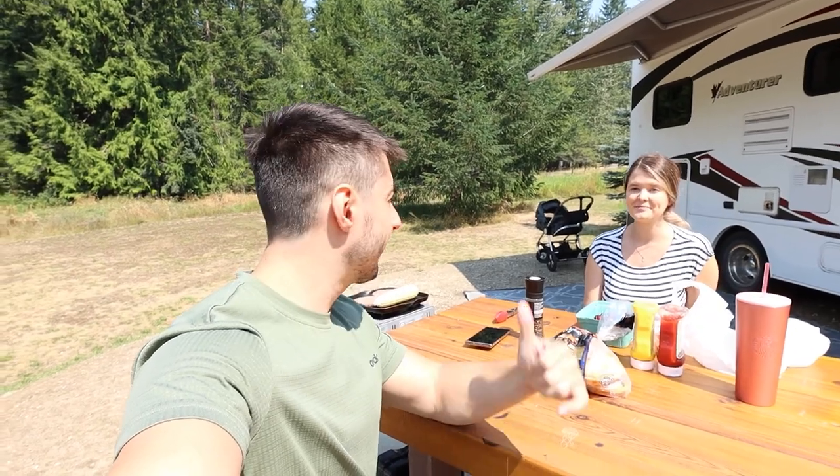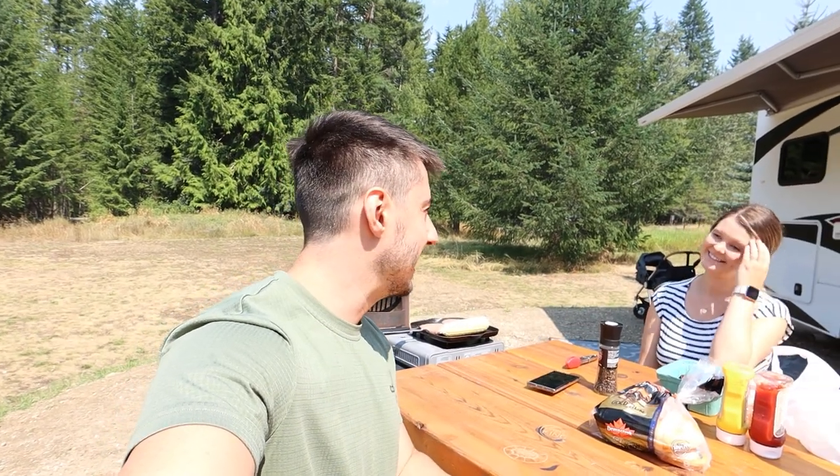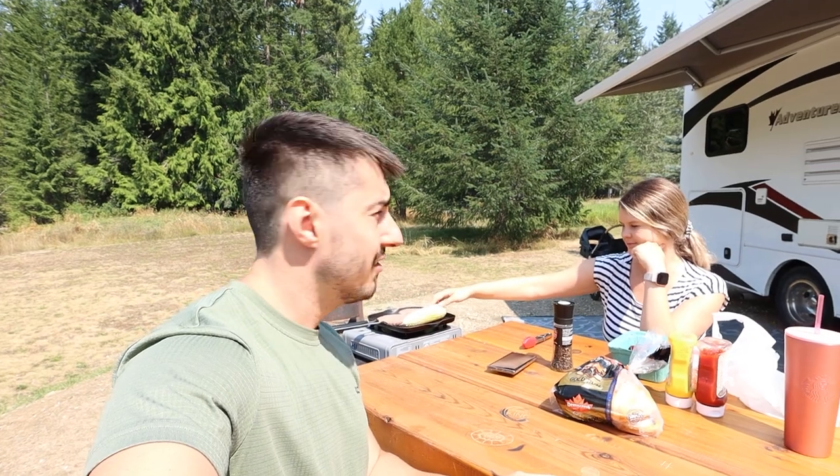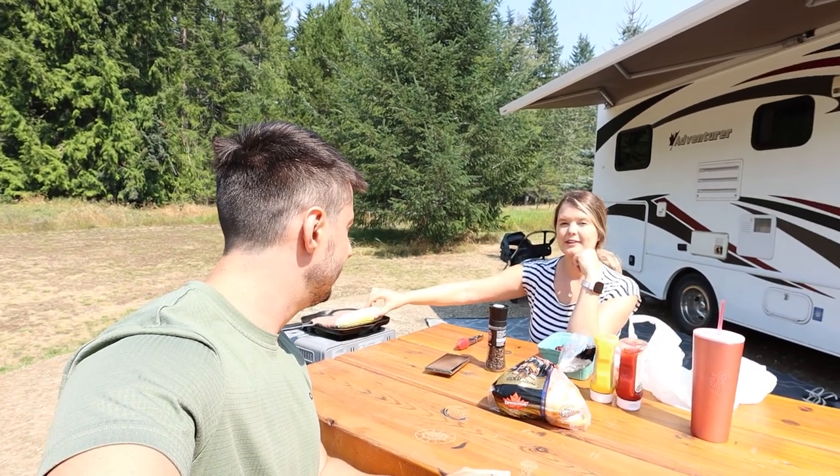Chloe went down for her nap — thank goodness she's actually resting pretty well here. We're going to have a little bit of lunch outside. We've got some hamburgers on the go and one corn cob left because I happened to buy three corn cobs for two people, not quite sure why I wouldn't have bought an even number. We've got some cherries we bought locally on Slocan Island before we left. Pretty good lunch time!